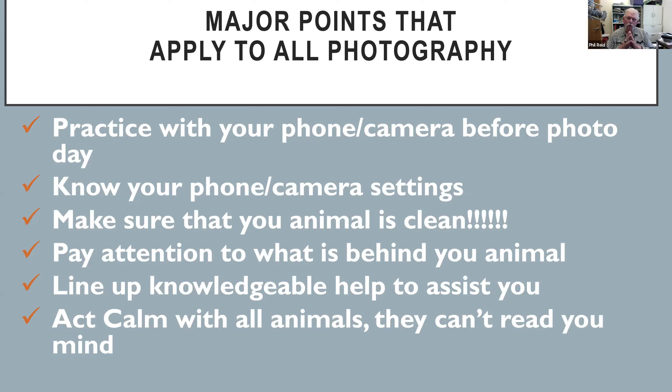Probably one of the most important things I can tell you: practice with the phone or camera you're going to use. Go out for an entire weekend — Saturday and Sunday — take photographs of a car, a bush, a dog, just get used to that camera. When you see it isn't working with something, try to figure out why. If that car looks faded, shiny, and nasty, chances are your animals won't look much better.